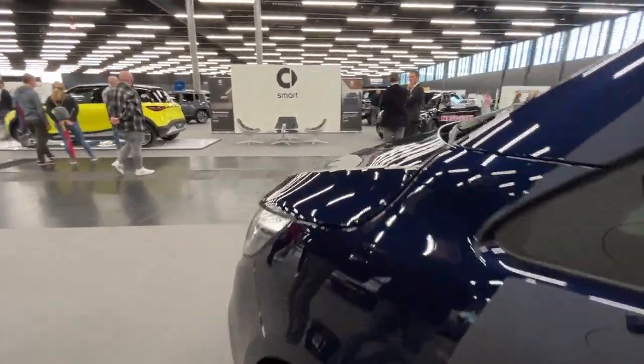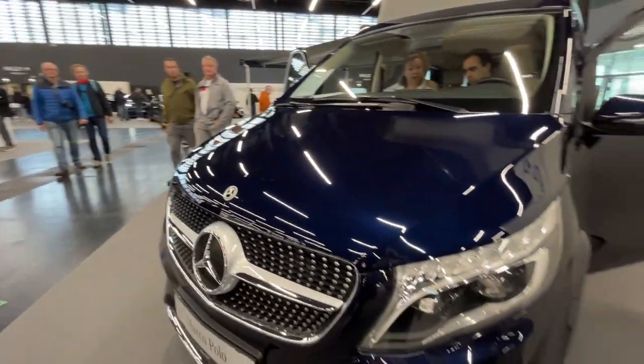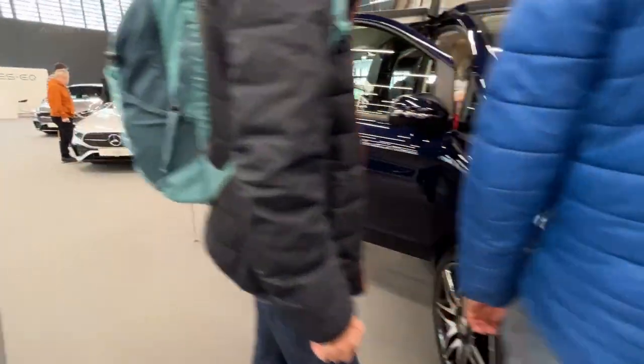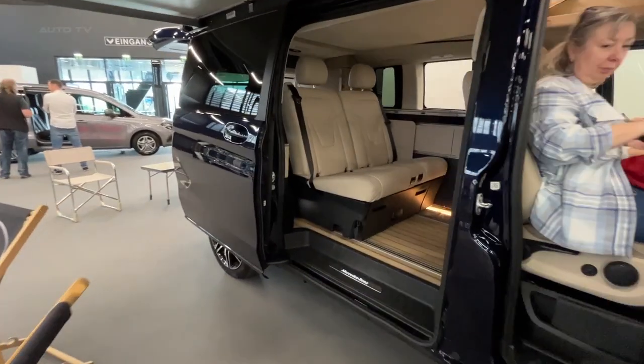The 2023 Mercedes-Benz Marco Polo is an exceptional camper van that offers luxury, practicality, and advanced technology in equal measure. Its eye-catching design, comfortable living quarters, and impressive performance make it a top choice for those seeking the ultimate home away from home on the open road.